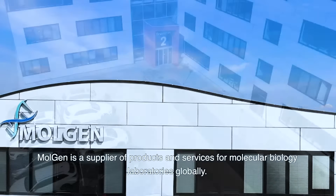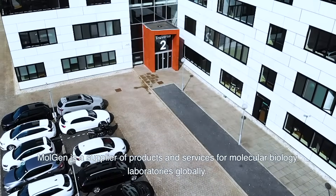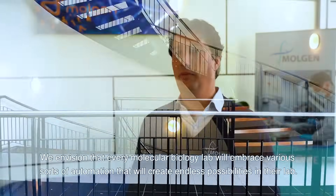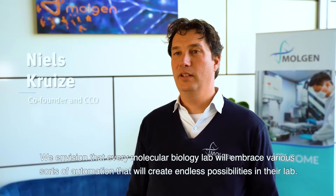Moldin is the supplier of products and services for molecular laboratories globally. We envision that every molecular biology lab will embrace various sorts of automation that will create endless possibilities in the lab.